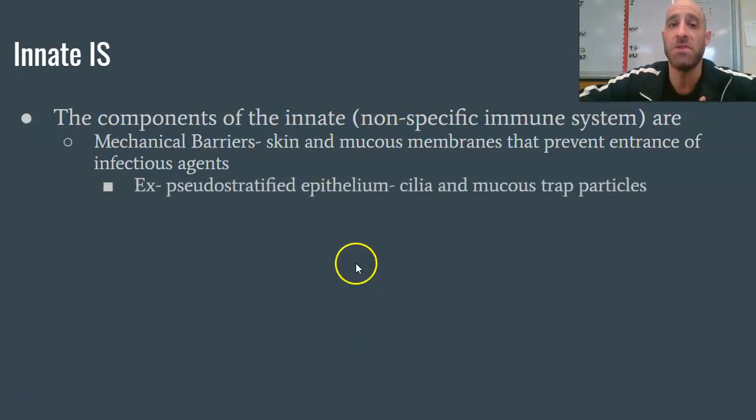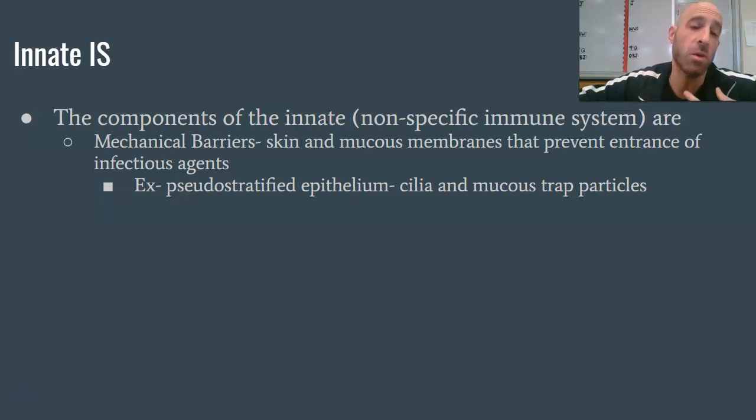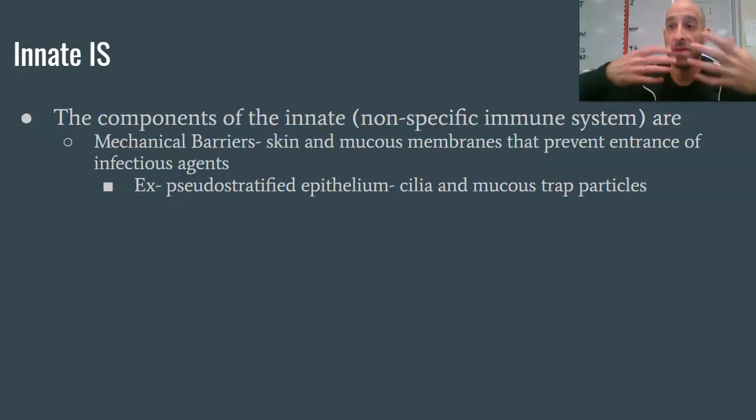A good example from the tissue unit is pseudostratified epithelium. These cells have little cilia and mucus from goblet cells that line the pathway into your lungs — your respiratory passages. When you breathe in a particle, the cilia trap it, it gets caught in the mucus, and then you just sneeze it out. That's the mechanical barrier at work.